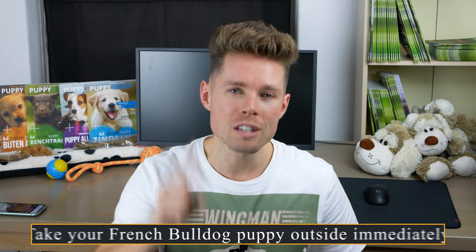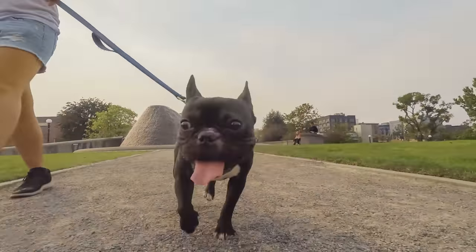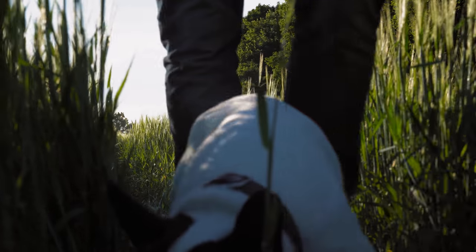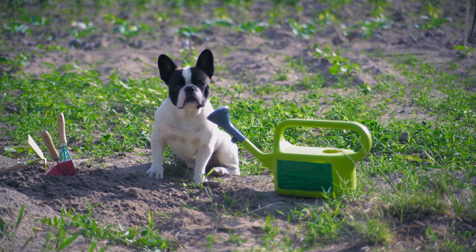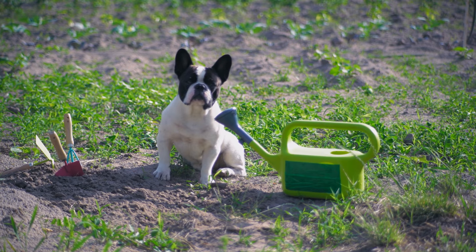My first tip is to take your French Bulldog puppy outside immediately, even when your puppy is still 8 to 12 weeks old. Some vets still advise you not to take your puppy outside until it has received all its vaccinations, which would mean your puppy can only pee in the garden — resulting in an insecure and anxious dog.